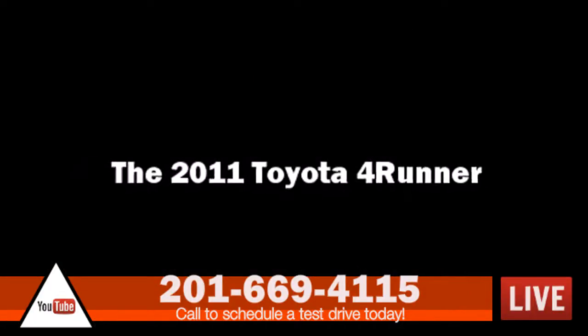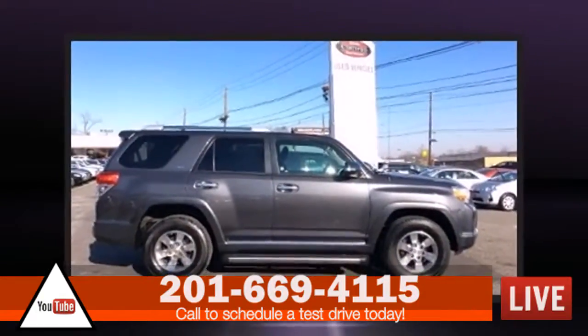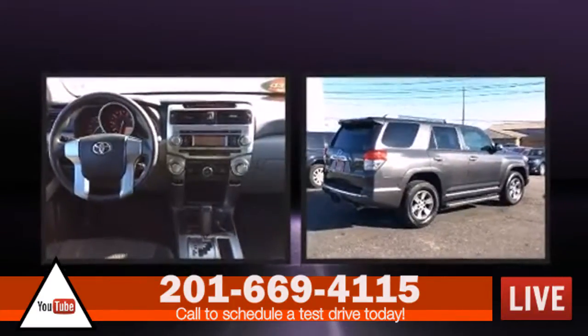Experience driving perfection in the 2011 Toyota 4Runner. It features four-wheel drive capabilities, a durable automatic transmission, and a four-liter six-cylinder engine.